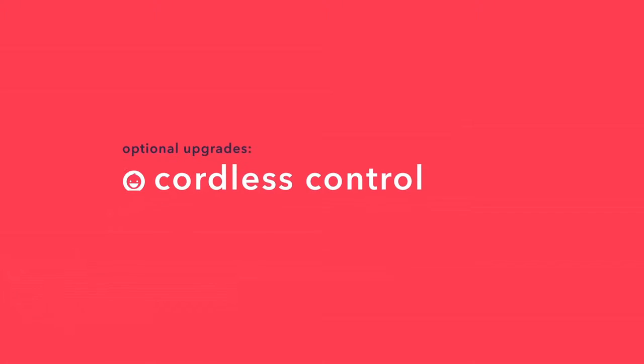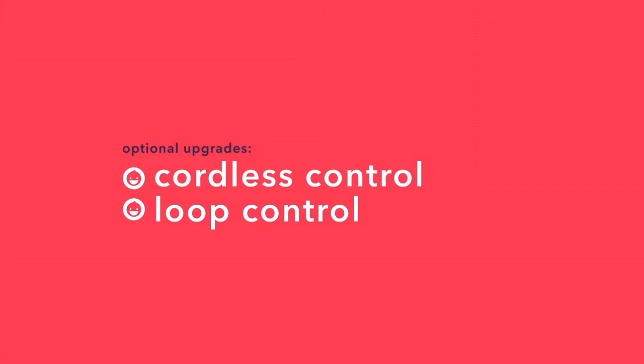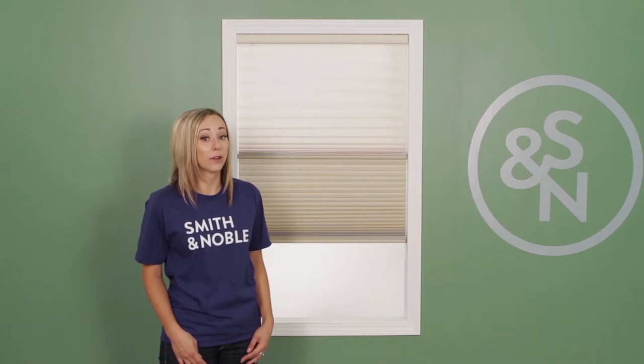Opti-Lite shades come with two upgrade options: cordless control and loop control. Both upgrades are popular choices for homes with small children and pets because they eliminate the dangers posed by cords.